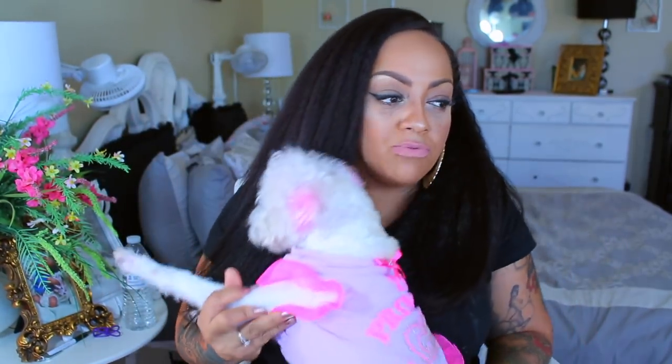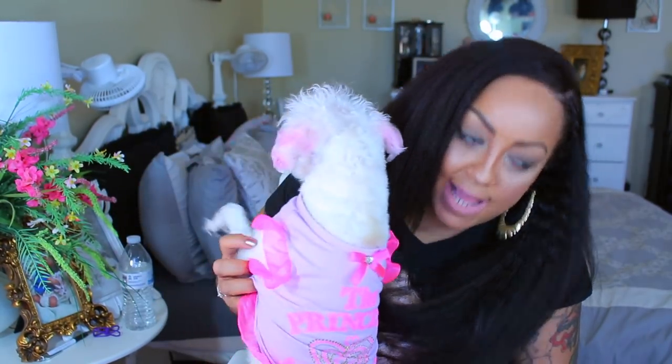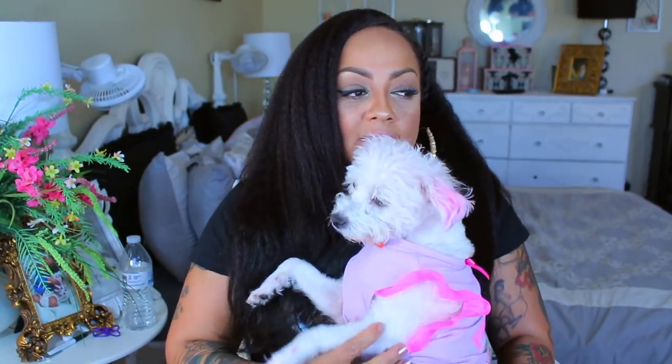Today Sugar is wearing something from Walmart — it was fairly inexpensive, like seven bucks. It's a shirt dress with ruffles and it says 'The Princess Has Arrived.' I love this because it's pink, and her ears were really more pink at the time of last weekend, but it is hair chalk for dogs so it does fade.